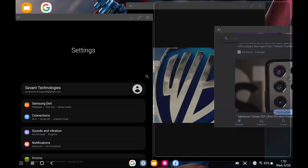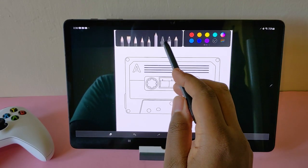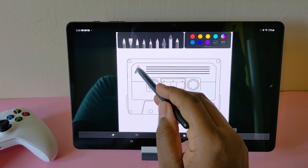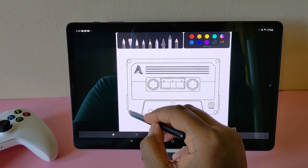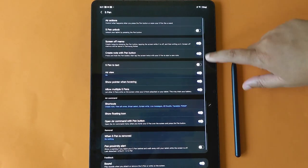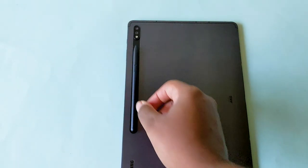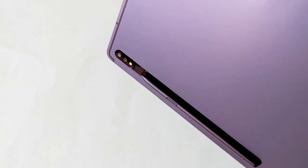Let's not forget the trusty S Pen — writing with it feels so natural. I can only imagine what artists can do here. Samsung has reduced both S Pen and display latency to 9 milliseconds, giving much faster response times than before. All the familiar air gestures are here to stay.